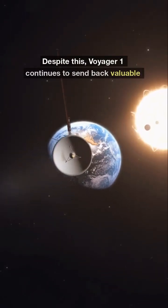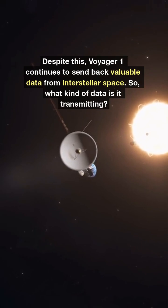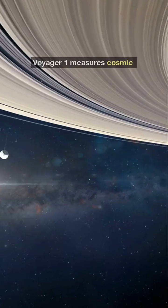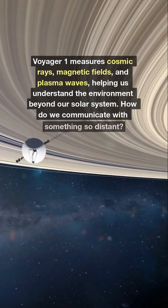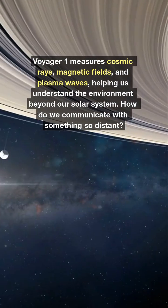Despite this, Voyager 1 continues to send back valuable data from interstellar space. It measures cosmic rays, magnetic fields, and plasma waves, helping us understand the environment beyond our solar system.